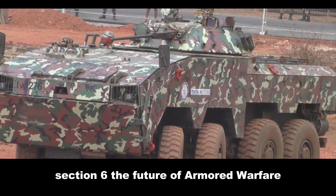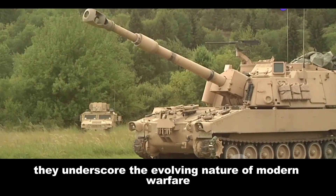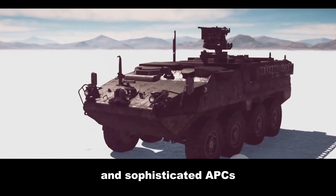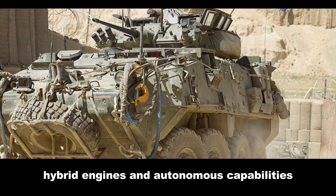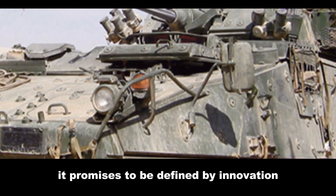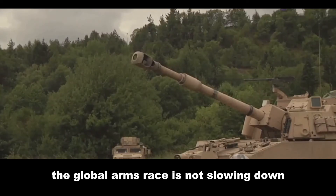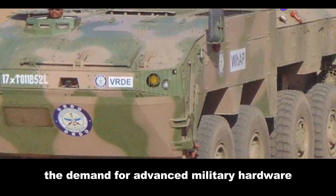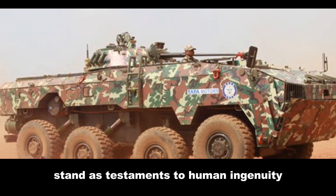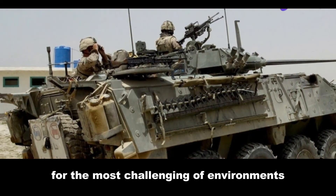The Levi III and the Tata Kestrel represent the forefront of armored vehicle technology, underscoring the evolving nature of modern warfare. As technology advances, we can expect to see even more capable and sophisticated APCs featuring advanced armor, hybrid engines and autonomous capabilities. The future of armored warfare promises to be defined by innovation, fierce competition and the relentless pursuit of battlefield dominance. The global arms race is not slowing down, and the demand for advanced military hardware continues to grow. In this high-stakes arena, the Levi III and the Kestrel stand as testaments to human ingenuity and the constant drive to create more effective tools for the most challenging of environments.